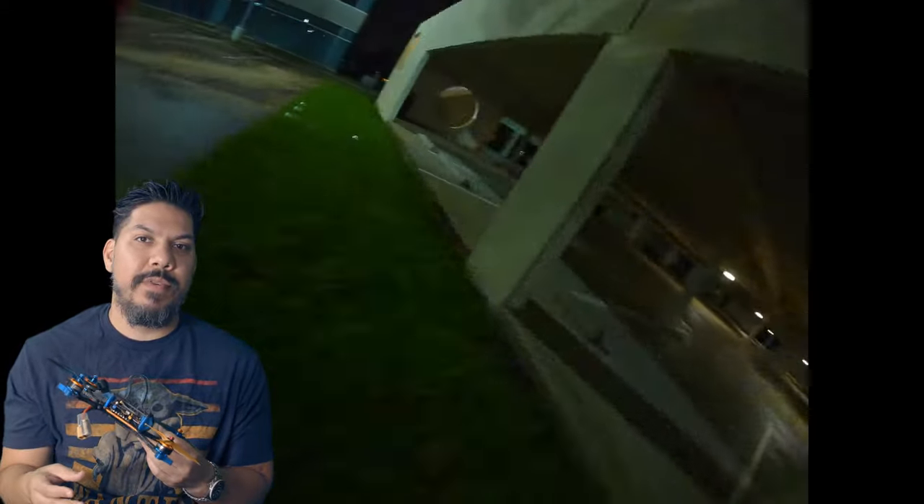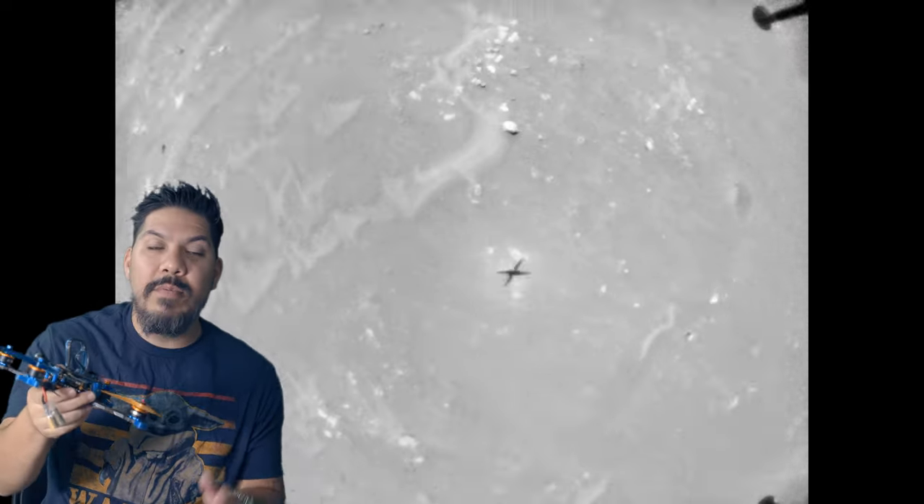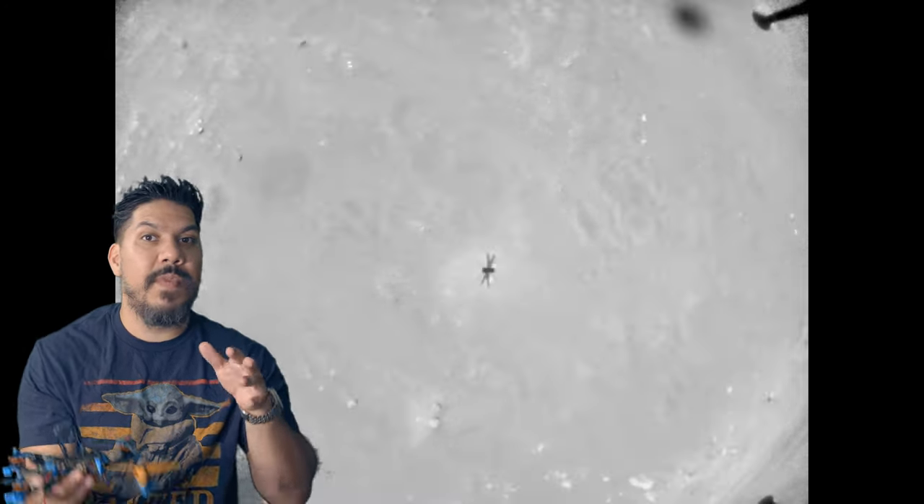NASA knew there was a possibility for this and programmed it in so that Ingenuity would be able to fly even under poor conditions. It was able to get itself back to the target area, land safely, and there's no mechanical damage — it was just a glitch — so it should be able to fly many more times.